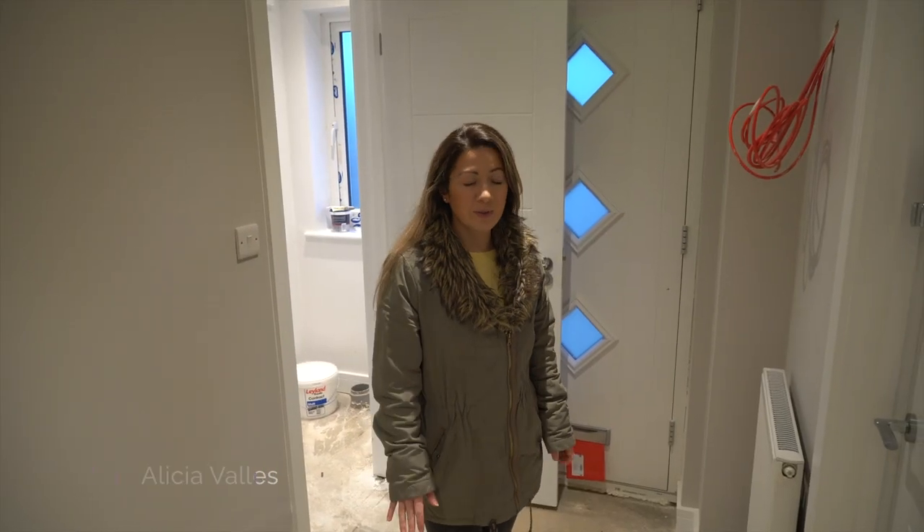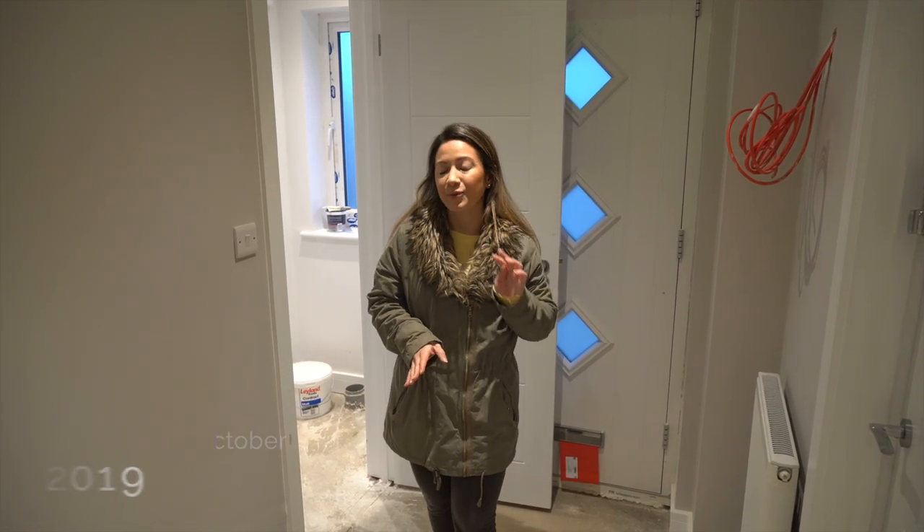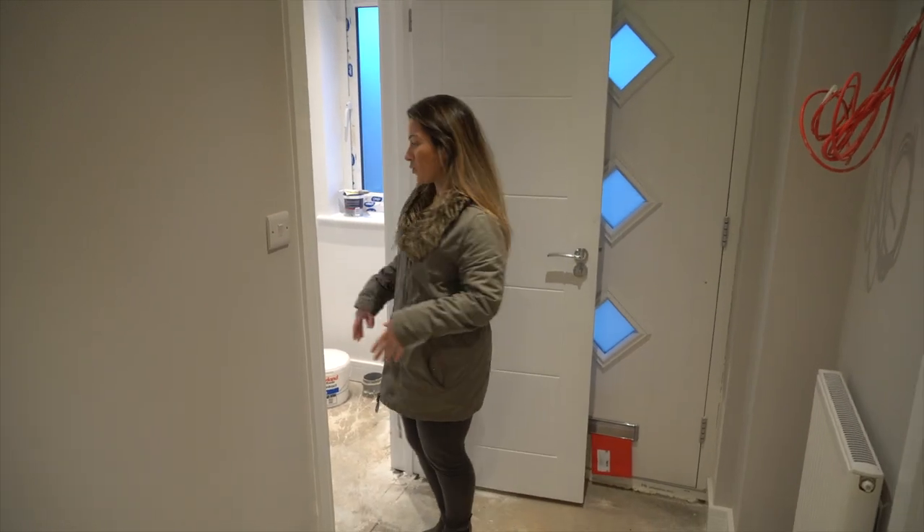Hi everyone, welcome back to Windmill Court. We're going to do a whole house tour because quite a lot has gone on, but tomorrow the flooring is going in so it will look totally different and not like a building site anymore. We'll do a quick tour and then obviously the next one you'll see it looking more like a house.